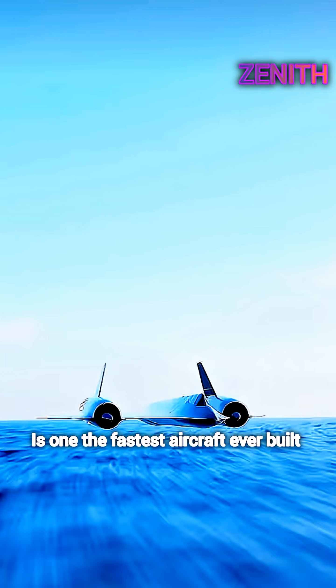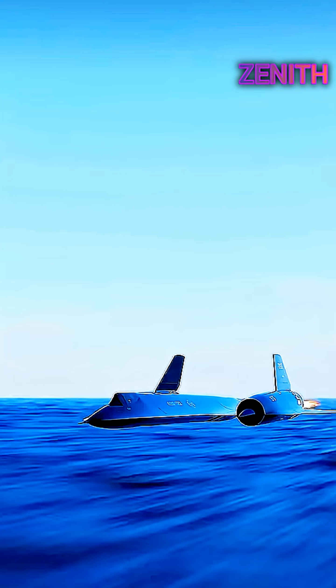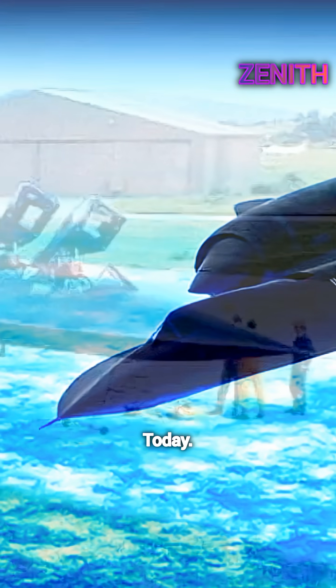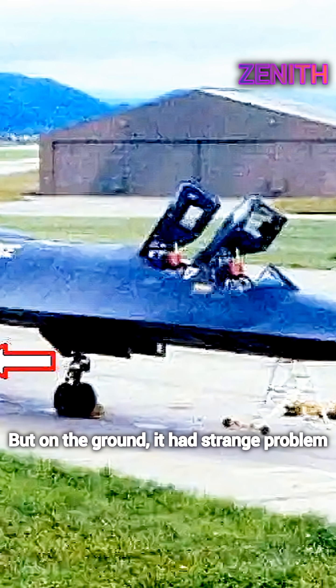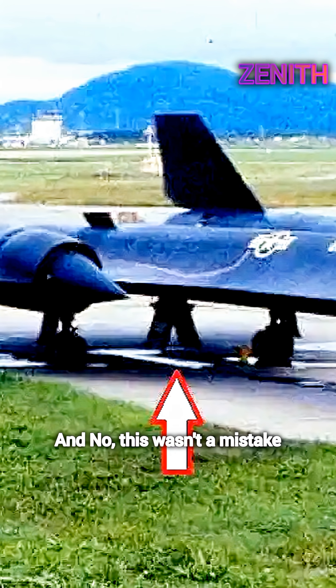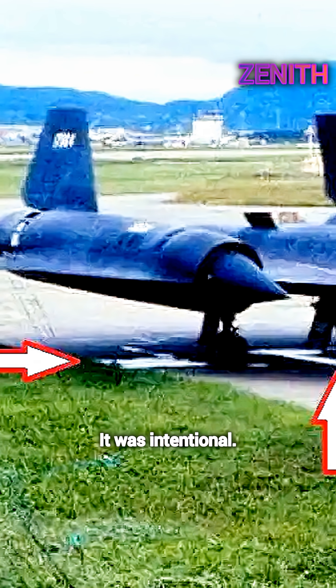The SR-71 Blackbird is one of the fastest aircraft ever built. A plane so advanced, it still feels unreal today. But on the ground, it had a strange problem. It leaked fuel. Not a little. A lot. And no, this wasn't a mistake. It was intentional.